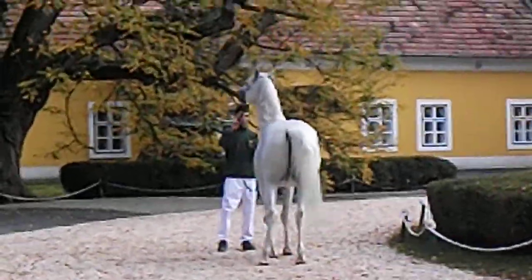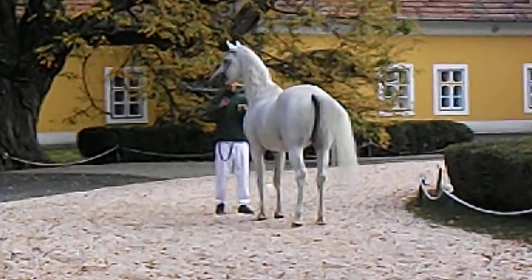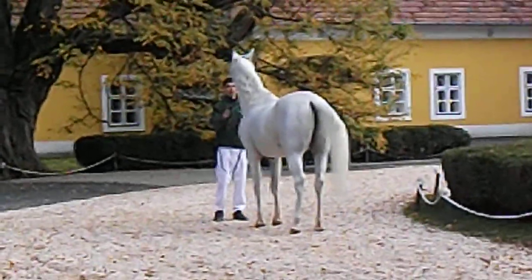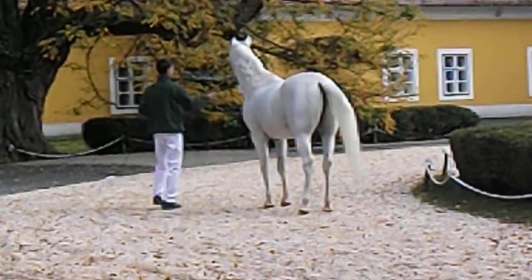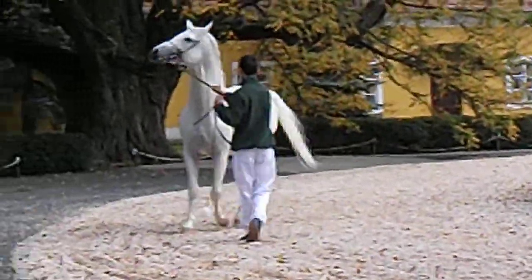Shagya Arabians are most suitable for everyday riding. They can be used as show jumping, passage, carriage driving, and as a Hopi horse as well. This breed is an embodiment of the ideal riding horse and a safe and trustworthy companion for children.